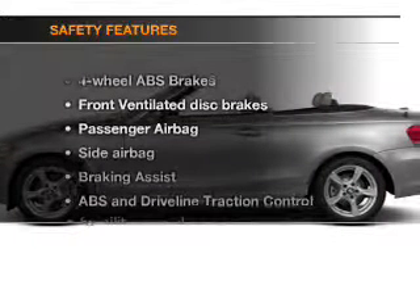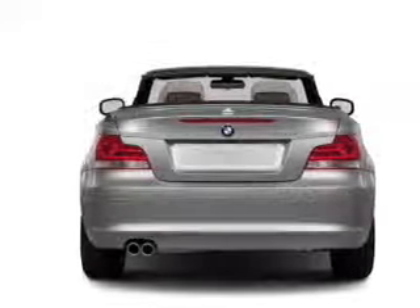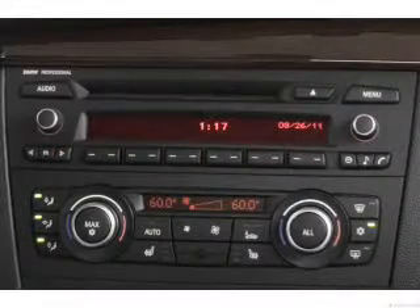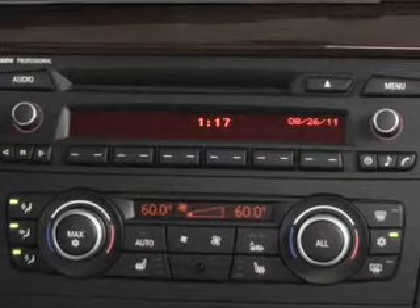If safety is a high priority, rest assured knowing that these top safety components are included: front ventilated disc brakes, passenger airbag, side airbag, traction control, stability control, daytime running lights, and low tire pressure warning. Call today to schedule a test drive.